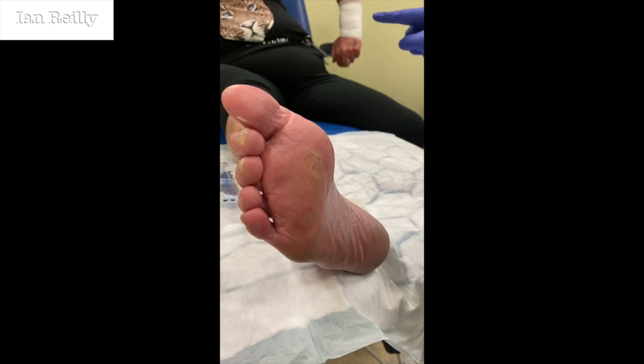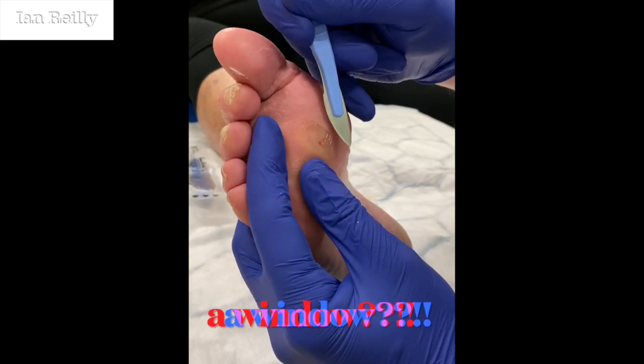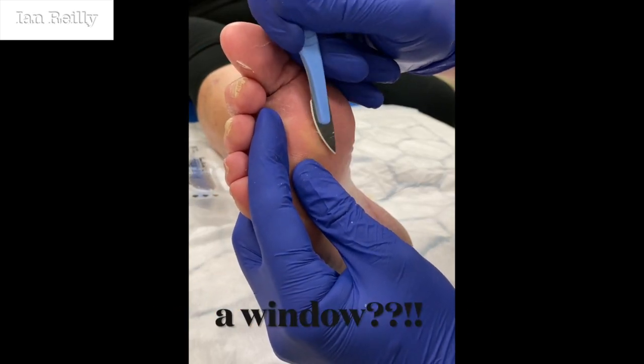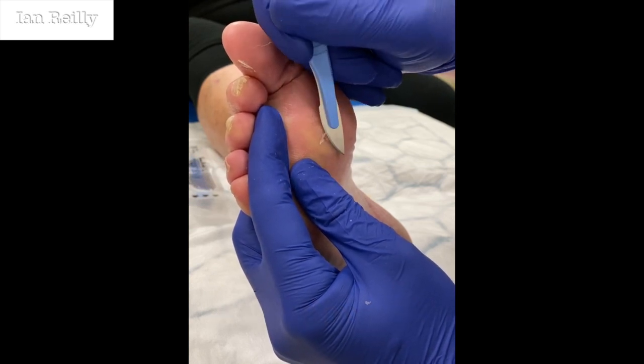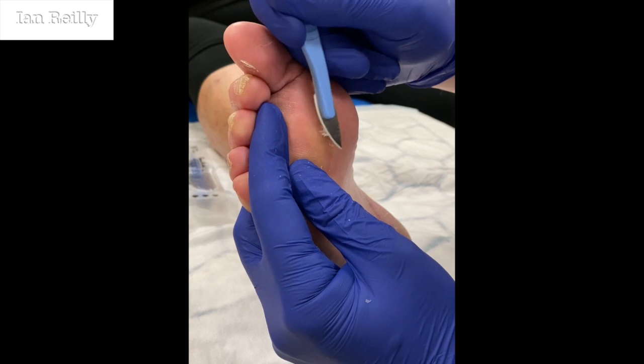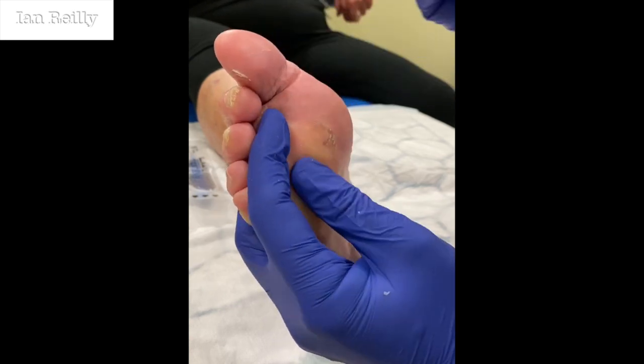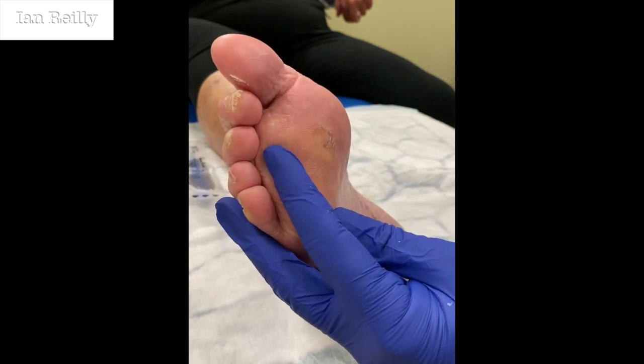She came in today and caught her hand opening the window. We've just patched her up. We also had a patient in this morning who came with her son - he trapped his finger in the car door.